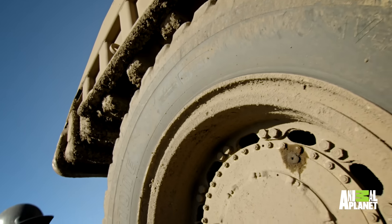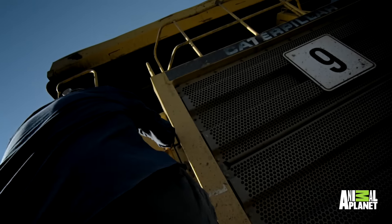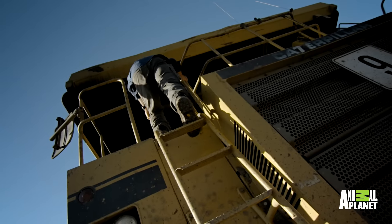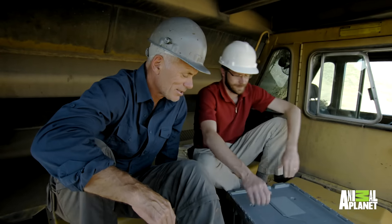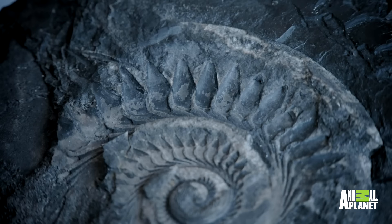Last year, Dr. Leif Tapanila from Idaho State University solved the century-old mystery of how these lethal blade spirals were used, by analyzing a unique and now priceless specimen.